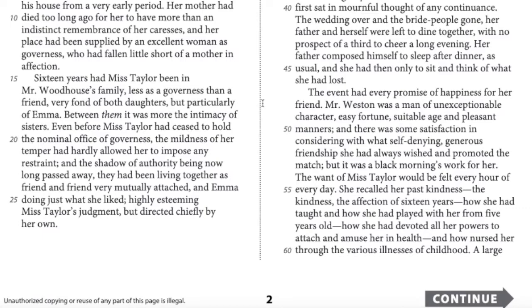The real evils — meaning real problems — of Emma's situation were the power of having rather too much her own way, and a disposition to think a little too well of herself. She's used to getting what she wants because her father is indulgent, and Miss Taylor couldn't hold her back. She's got a bit of an ego and thinks a little too well of herself.